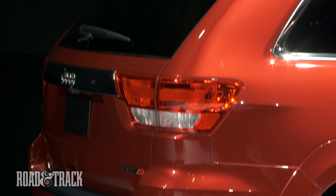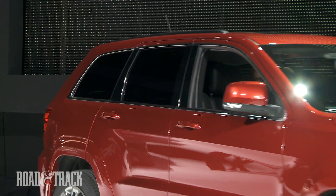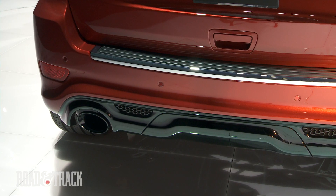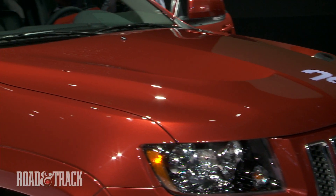With 465 horsepower, the SRT8 will indeed be quick. Jeep says it hits 60 in only 4.8 seconds, and it blasts through the quarter-mile in the mid-13s. Top speed is limited to 155 miles per hour. This muscular new SUV arrives in the fall.